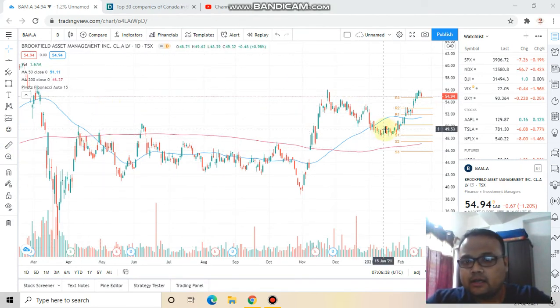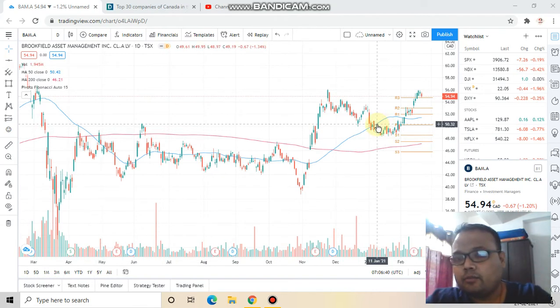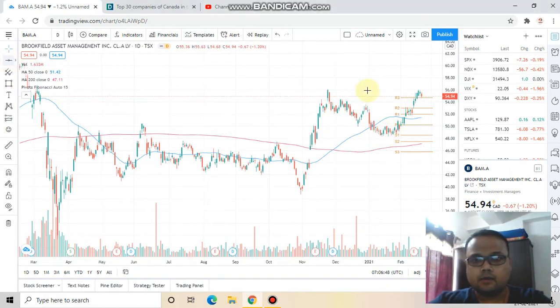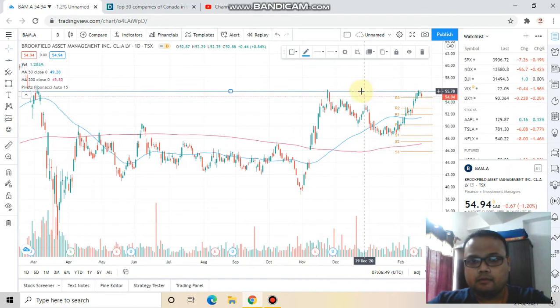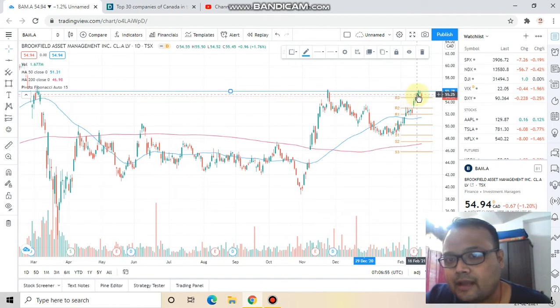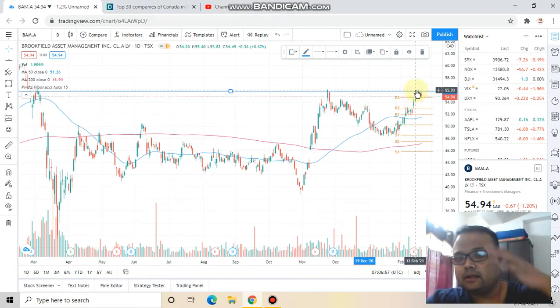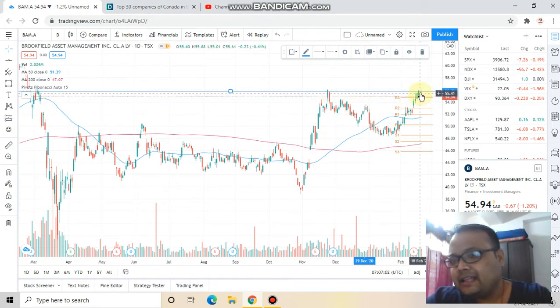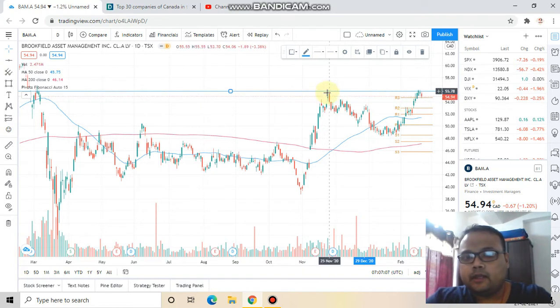In the one-day timeframe, we can see it is currently trading at 54.94 and has shown a good up move from the 49 level. However, it has a resistance at this level, and after hitting that resistance level, it is showing some reversal signs.